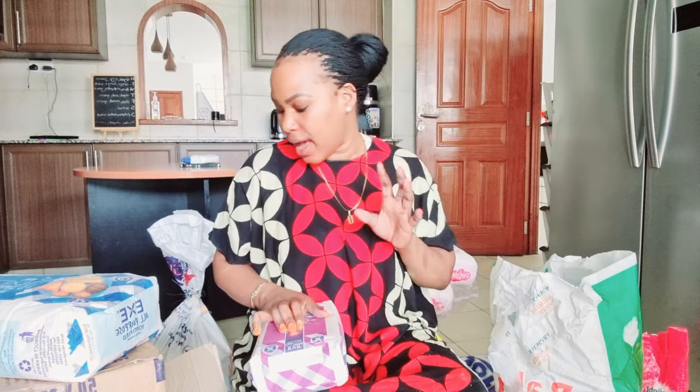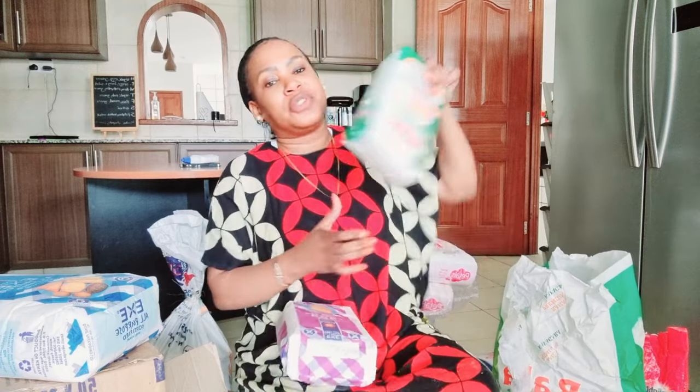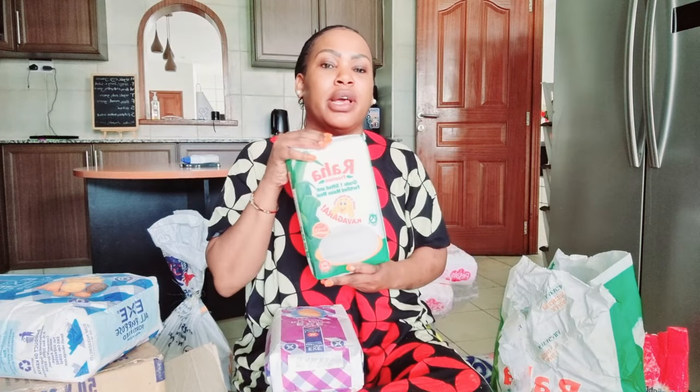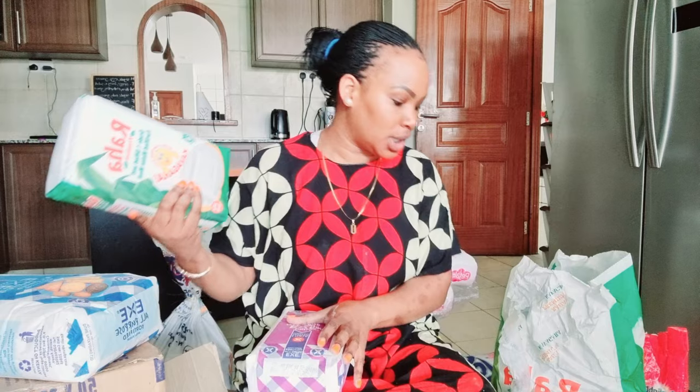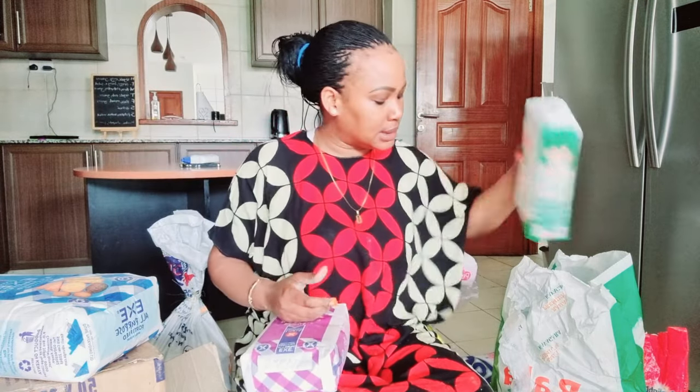I got Raha Premium flour. The garlic one is 250 shillings, this one is 210 shillings, and the all-purpose one is 197 shillings. So you can check for yourself the prices and see which makes sense for you.